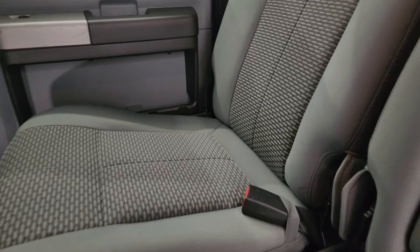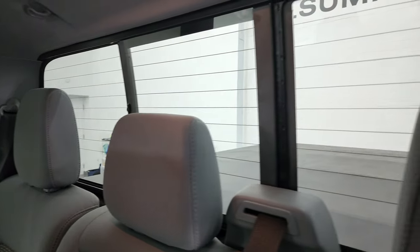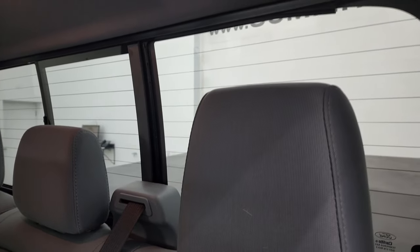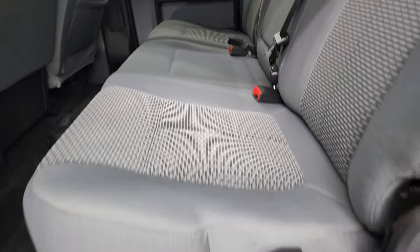The back seats are in excellent shape as well, no rips or tears back here. You get the power sliding rear window with the built-in rear defrost. The headliner is in really nice shape. Smells very clean inside this truck — I don't think it's ever been smoked in.